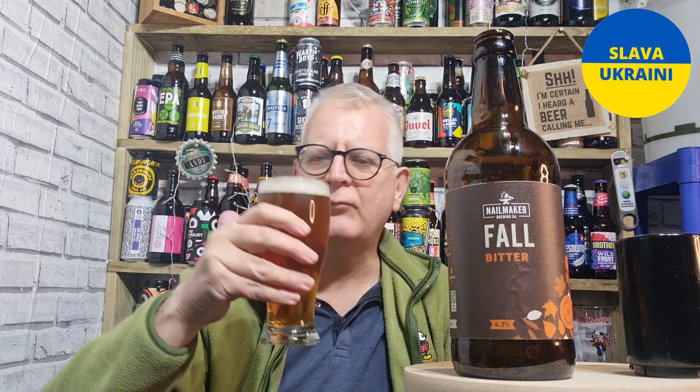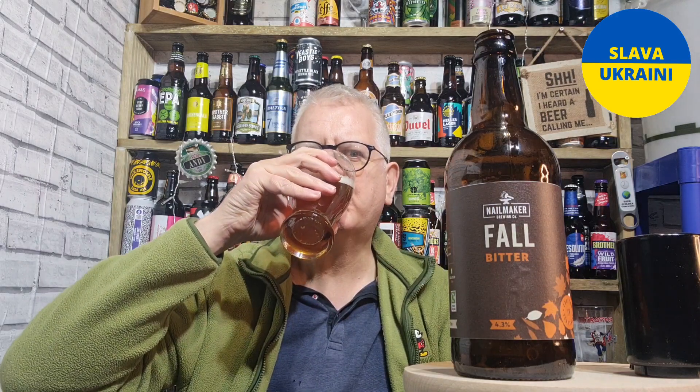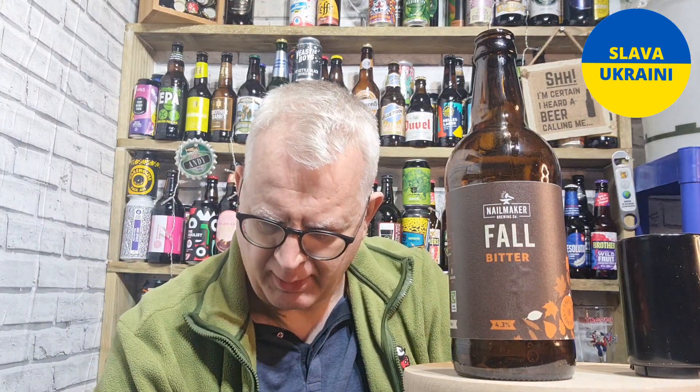Right, let's taste it, shall we. Cheers everybody. So we're getting some caramel through on that one.